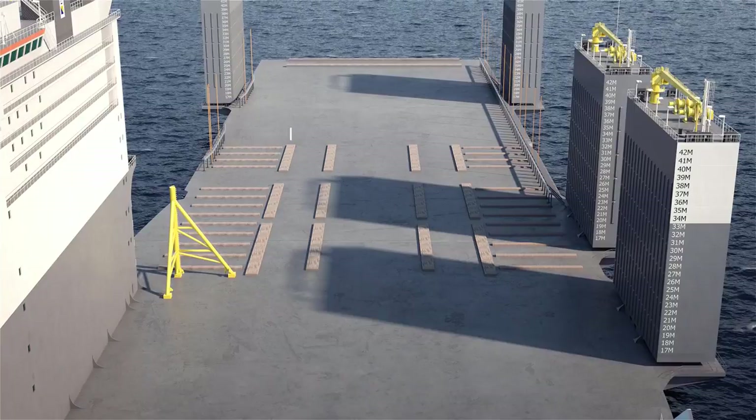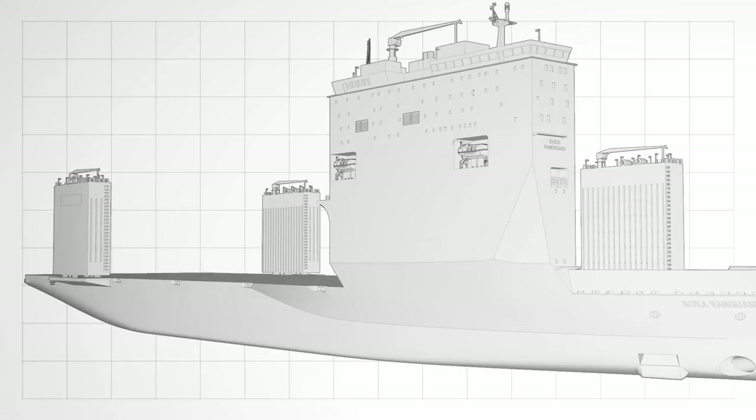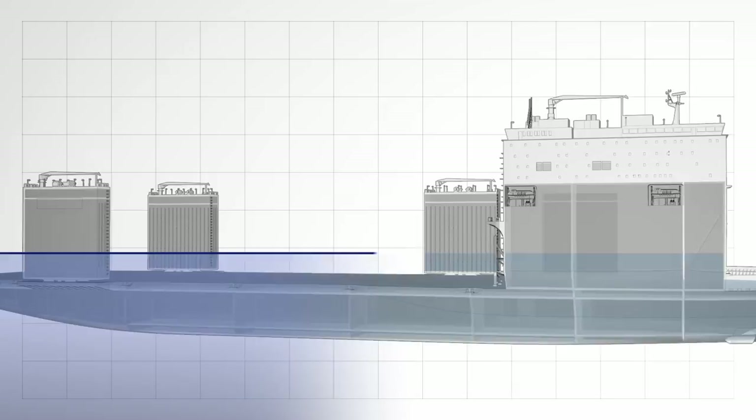Semi-submersible heavy transport vessels are equipped with a ballast system consisting of multiple tanks. When the ballast tanks are filled, the deck becomes submerged, allowing cargo to be moved into position for loading.